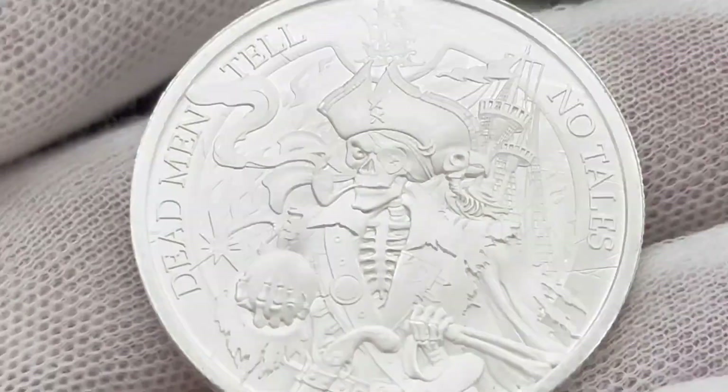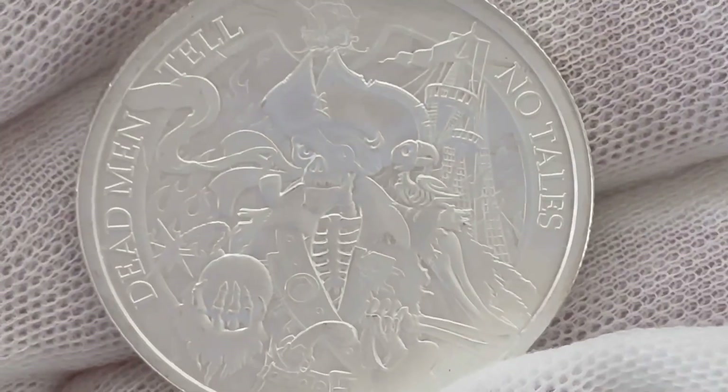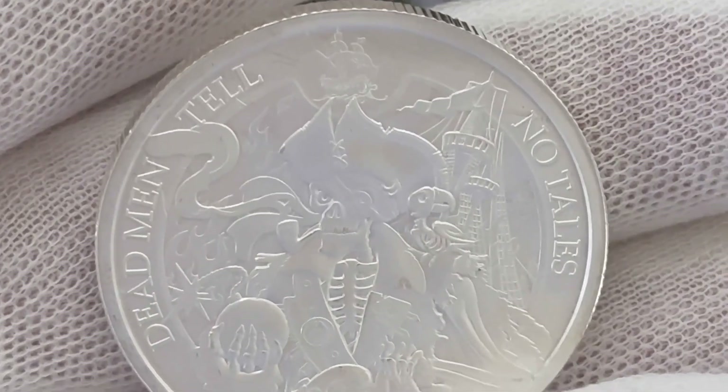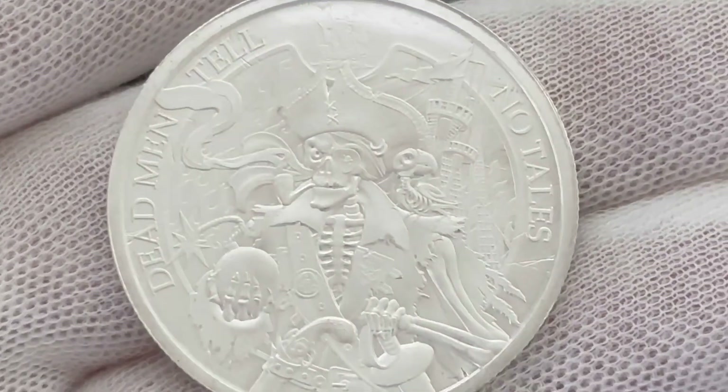Got some gloves on so we can look at this closely. This is the obverse, and yes, it's got a fearsome-looking pirate skeleton. He's holding a fire bomb and it says 'Dead Men Tell No Tales.' Really unique investment-grade coin.